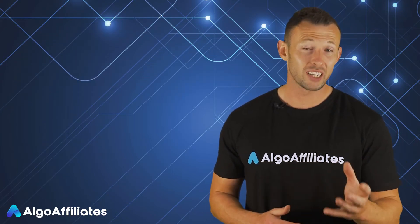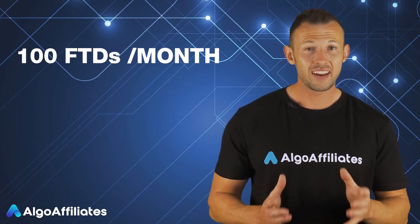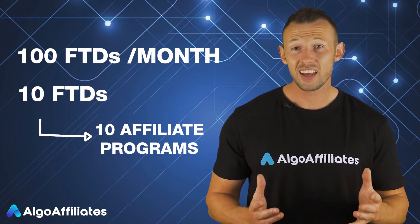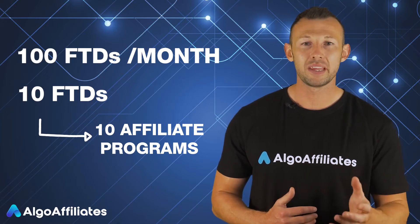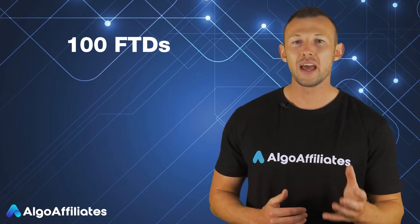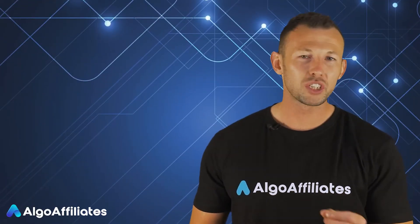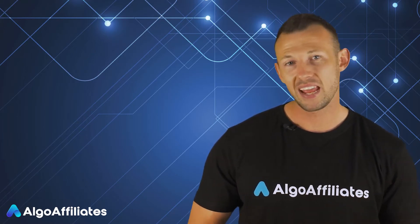An example will illustrate this better. Let's assume you can generate 100 new clients — otherwise known as FTDs, first time depositors — per month, and you're sending 10 FTDs to 10 affiliate programs. For each program, 10 FTDs is not much and they'll pay a lower CPA per FTD. Now if you're sending all 100 FTDs to a network where you're still promoting 10 brands but it's all going through one central affiliate network, 100 FTDs is quite substantial, so the CPA network will pay you a much higher CPA.